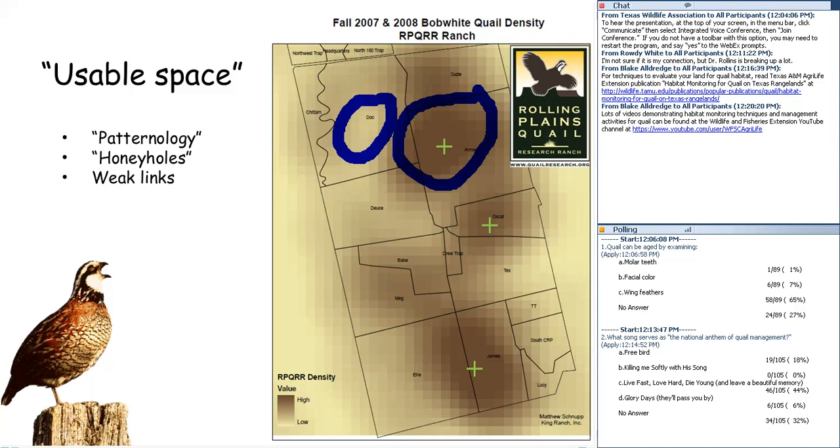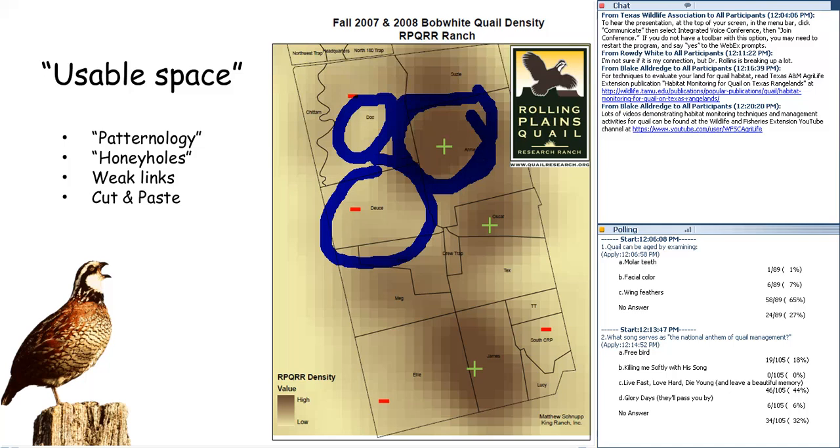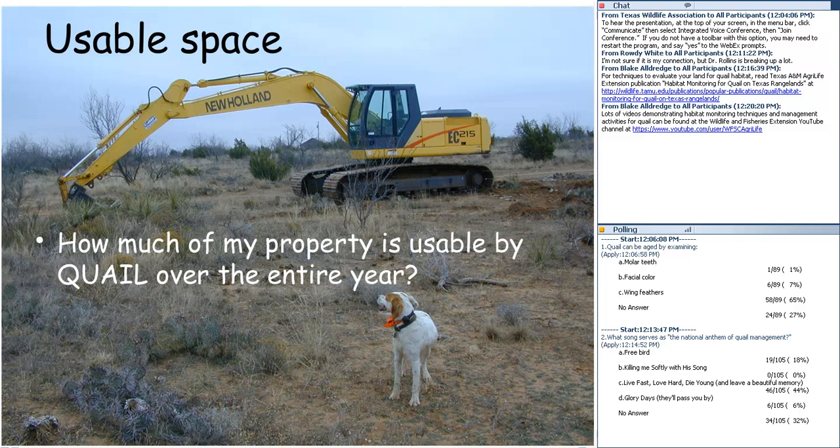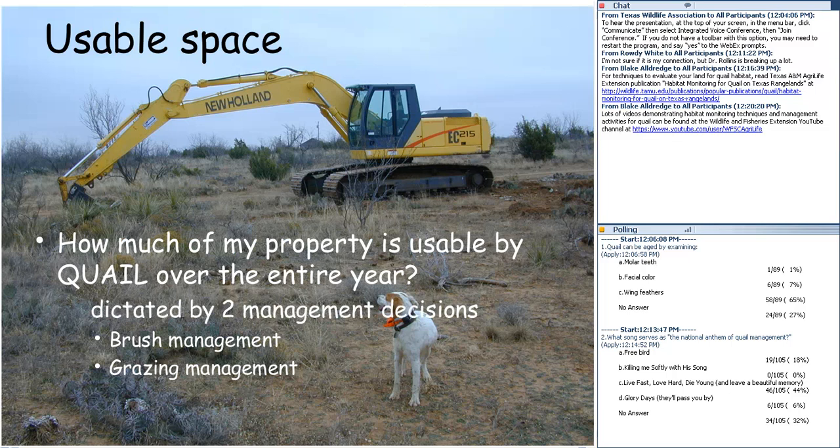We want to be able to cut and paste the good habitat features across the landscape to maximize usable space. That is going to be dictated primarily by two management tools: brush management and grazing management. We'll make probably 80 percent of whatever gain we see in quail management by using those extensive management strategies. Intensive strategies like predator control are additional, but brush and grazing management are the foundation.